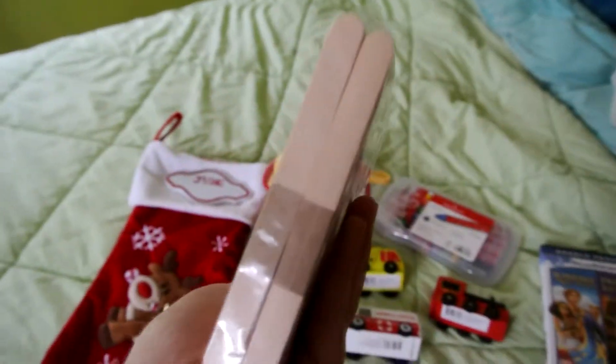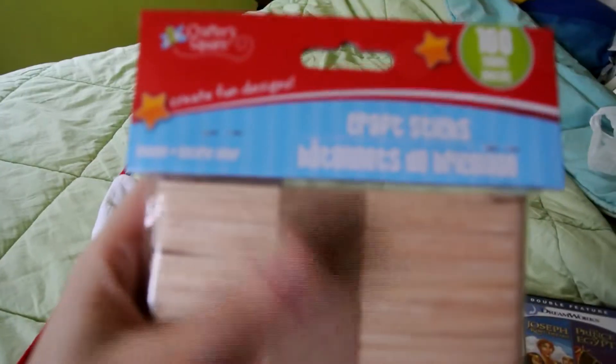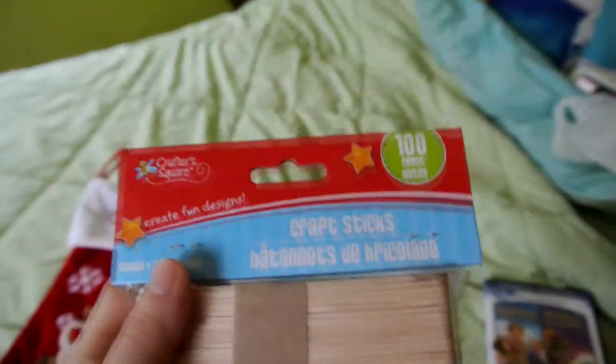This might seem really weird, but popsicle sticks. He really likes to do crafts with popsicle sticks, so that's what we got him.